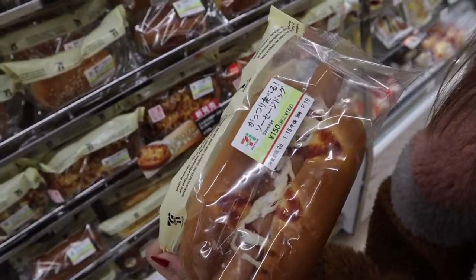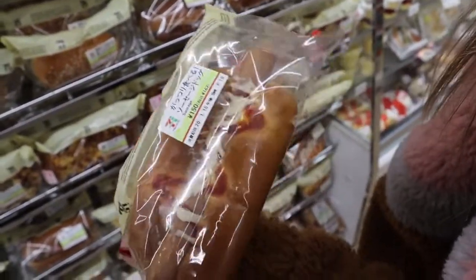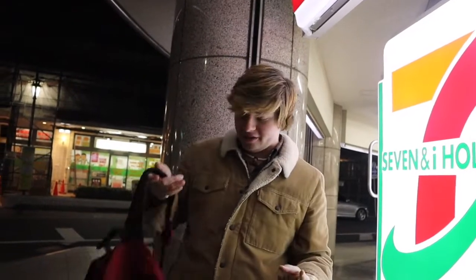I was gonna get the hot dog but that doesn't even look like mustard — I think that's mayonnaise. Looks like pizza cheese. We got some stuff here from 7-Eleven, so let's put it in the bag and go to the next store.